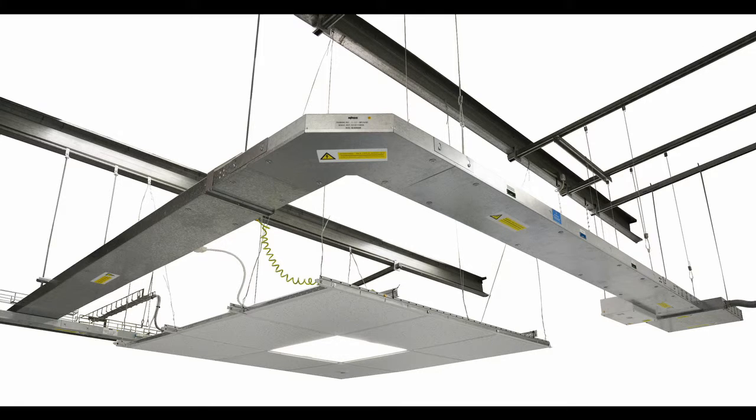With less cabling and testing required, fewer staff are required for installation. This reduces the numbers of people required to work at height, while improving overall site health and safety.